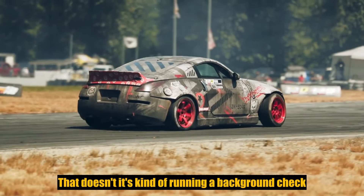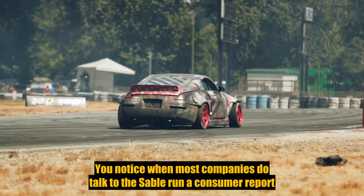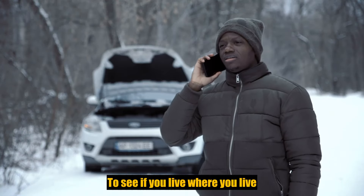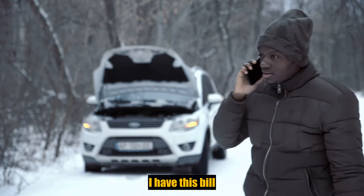What LexisNexis does is kind of run a background check. You'll notice most companies will say they want to run a consumer report — they're basically checking to see if you live where you say you live. If you don't, you'll need something called proof of residency, which is what you do when you move. I have a cable bill, I have this bill.